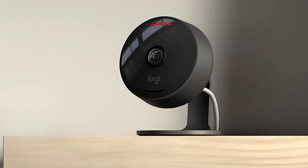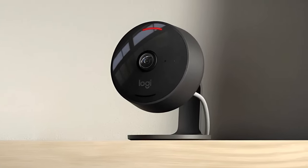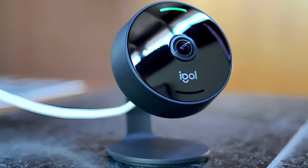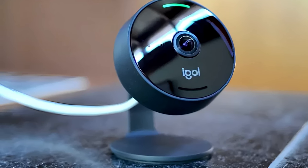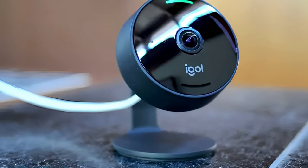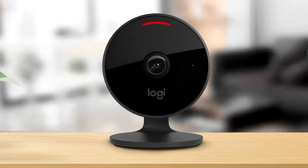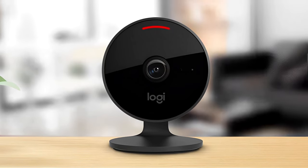The Circle View's stand design allows the front of the camera to be rotated down towards the stand so the camera can no longer see what's going on in front of it. If you want to temporarily disable all audio and video recording, there's a button on the rear of the circular housing that turns off the camera and microphone, and the indicator light on the front lets you know when it's off. Overall, the Circle View's privacy features, wide viewing angle, and clear video make it the clear winner among cameras that support HomeKit Secure Video. It's expensive, but the overall quality justifies the price.